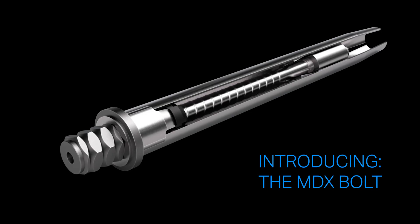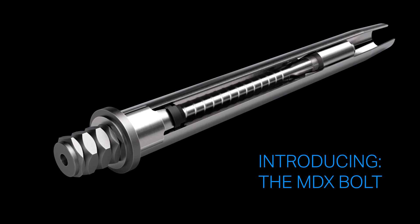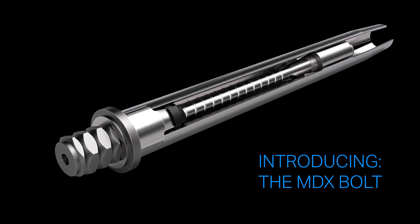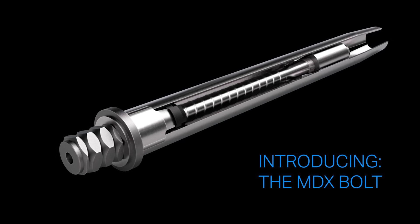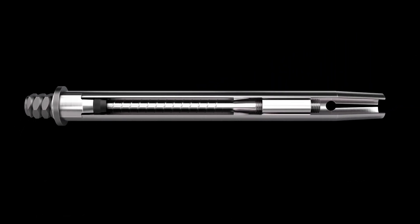Allow me to introduce the MDX bolt from Sandvik — a bolt that's suitable for all ground conditions, innovative, dynamic, and more dependable than ever. It's designed to handle seismic activity, reduce the impact and need for rehabilitation work, and be installed quickly without fuss. Let's walk through some of the features.